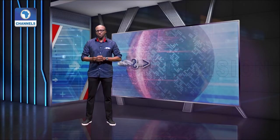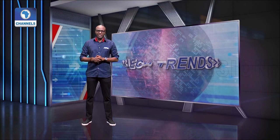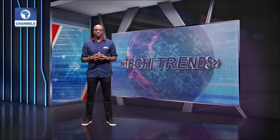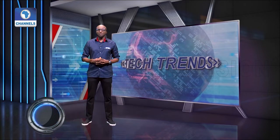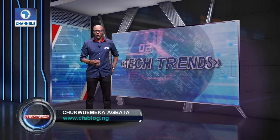Glad to have you join us on this edition of the show. My guest works to help businesses increase sales using data. Our tech tips on four ways to help you develop a more search engine friendly website. We have quite a lot lined up for you, but first, some tech news and updates. I am Chukomeka Agbata, welcome to the show.